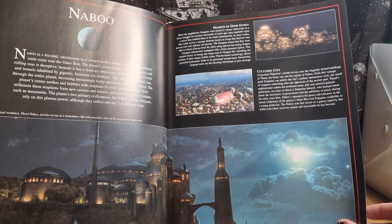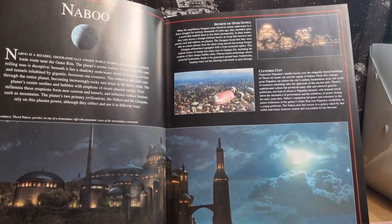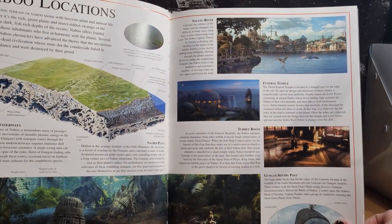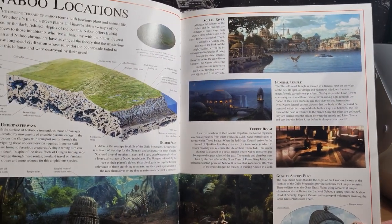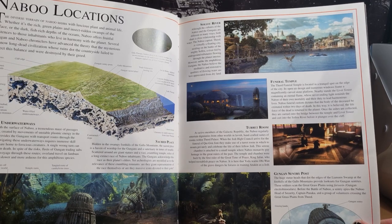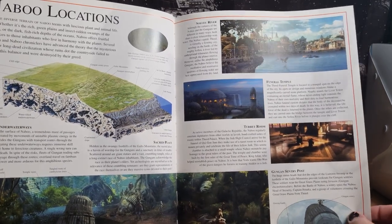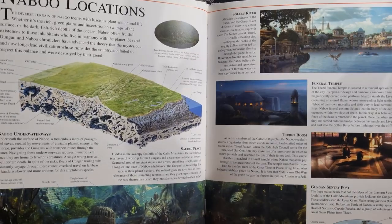So we go to Naboo — a little bit of a look at some of the bits and pieces, some of the areas. Naboo is such a beautiful, beautiful planet. I would love to live there.